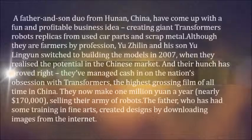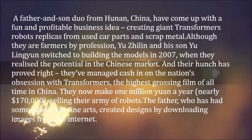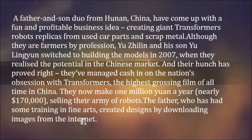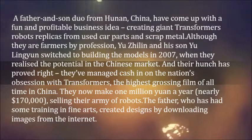A father and son duo from Hunan, China, have come up with a fun and profitable business idea: creating giant Transformers robot replicas from used car parts and scrap metal. Although they are farmers by profession, Yu Xilin and his son Yilinian switched to building the models in 2007, when they realized the potential in the Chinese market.